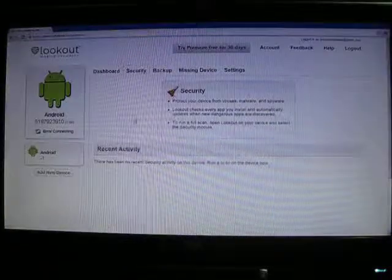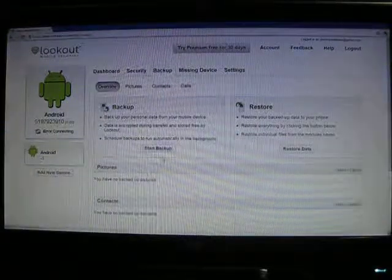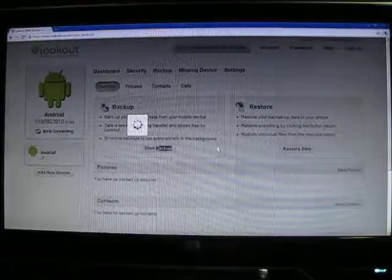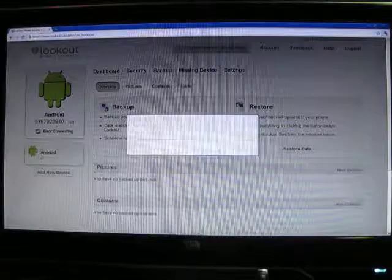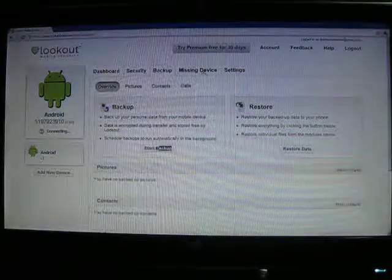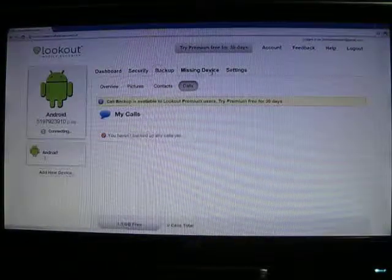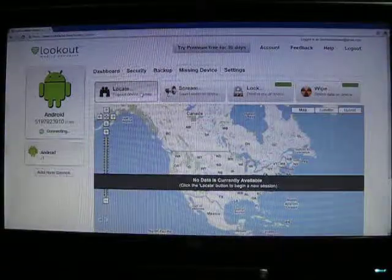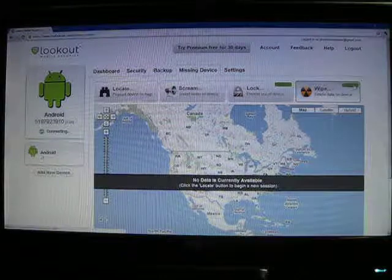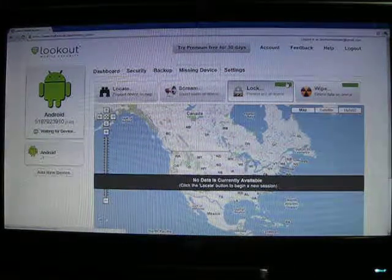I can run a scan, I can back everything up — I can just press start backup here. I'll get a message to my phone that will say it's starting a backup. I can also restore pictures, contacts, or call logs from the phone. Missing device is where you can locate, screen lock, and wipe. These are both premium features.